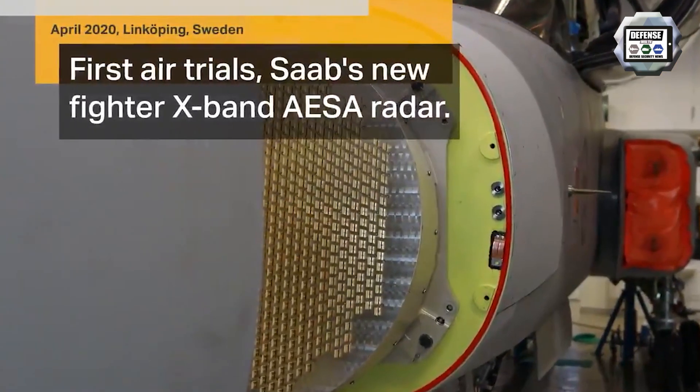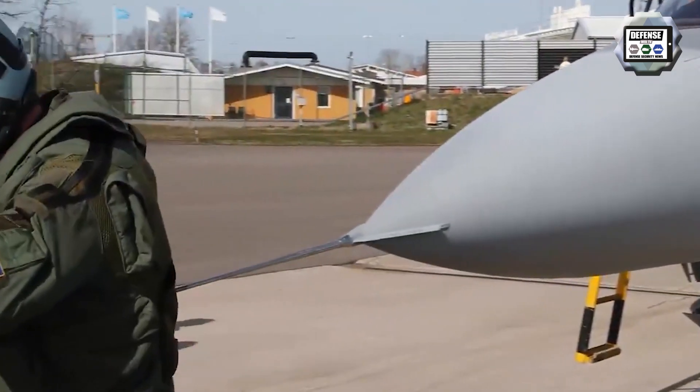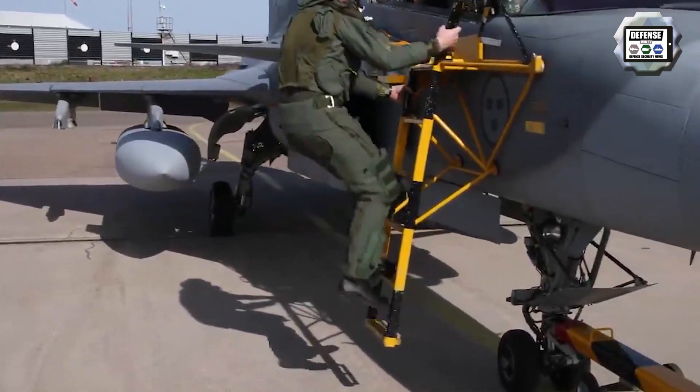Saab successfully completed the first air trials with its new fighter Expand Active Electronically Scanned Array radar, which will be offered as a new addition to Saab's PSO-5A radar family. The radar is designed for fighter aircraft and can be adapted to a variety of platforms. As Saab previously announced, a version of the new AESA antenna has been sold to a U.S. customer.